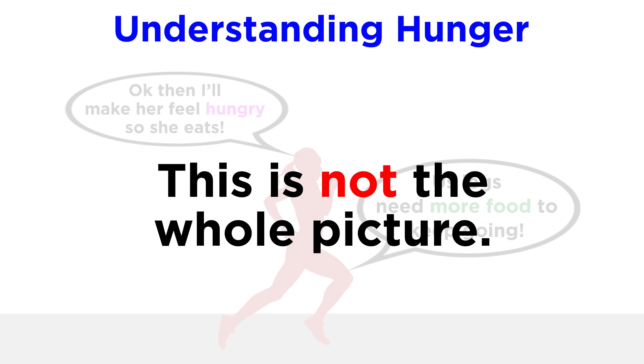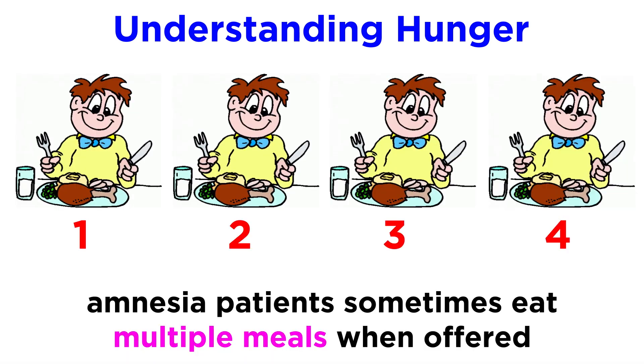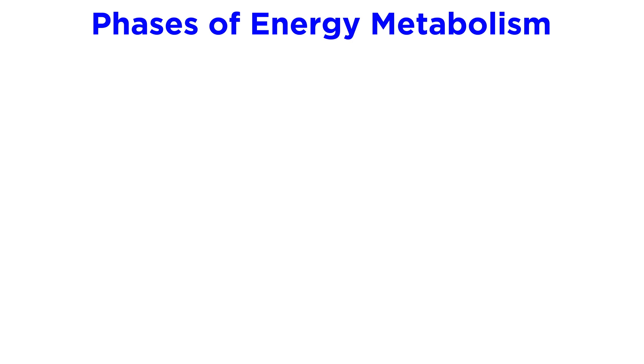But this is not at all the whole picture. Certain amnesia patients will eat two, three, or even four meals in very rapid intervals when offered, so there is more to a desire for food than simply meeting daily caloric requirements. First, let's consider the phases of energy metabolism.